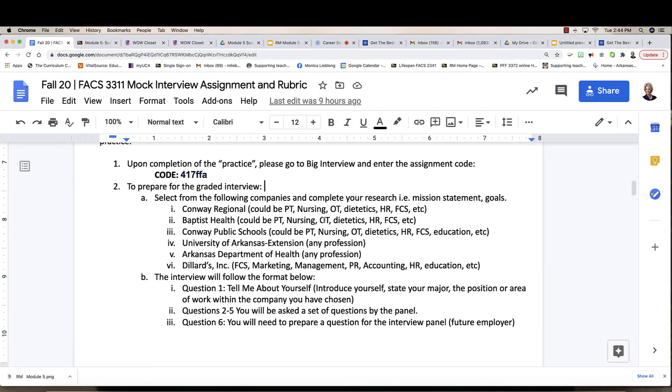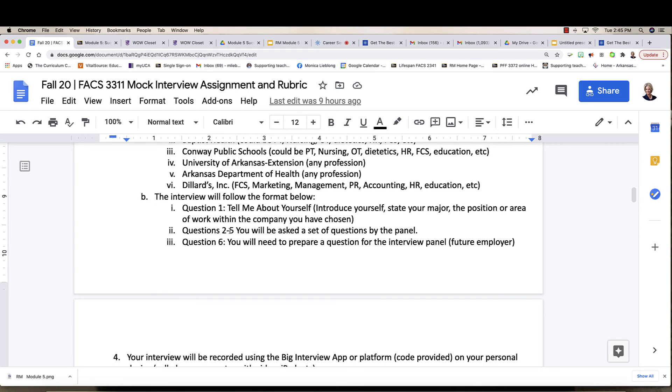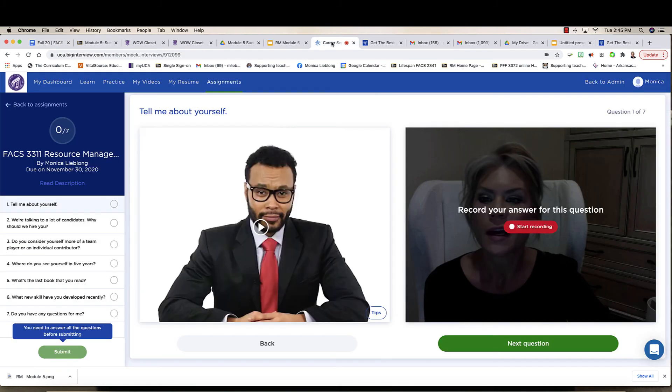To prepare for the interview, select a company and complete your research — you've already done this for the resume assignment. The questions in the interview will include 'Tell me about yourself.' Here's what you need to do first: introduce yourself. For example: 'My name is Monica Lieblong, my major is Family and Consumer Sciences Education, and I am seeking the position of Secondary Family and Consumer Sciences Teacher at Conway High School.' There will also be two to five additional questions you won't know in advance.